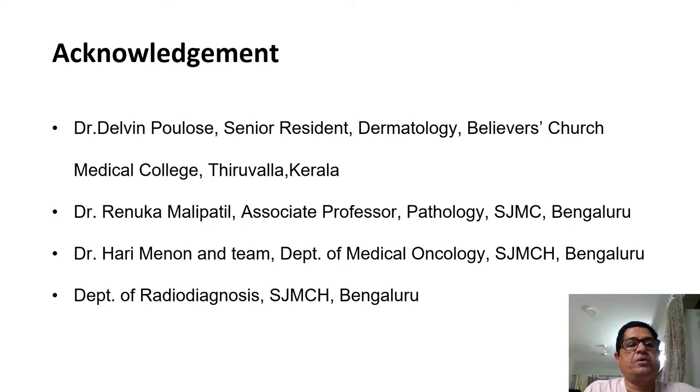I would like to acknowledge and thank Dr. Delvin, who was a senior resident in Dermatology and is now in Kerala; Dr. Renuka Malipatil from Pathology who helped with the slides; Dr. Hari Menon and team from Medical Oncology; and the department and team members of Radio Diagnosis at St. John's Medical College Hospital.